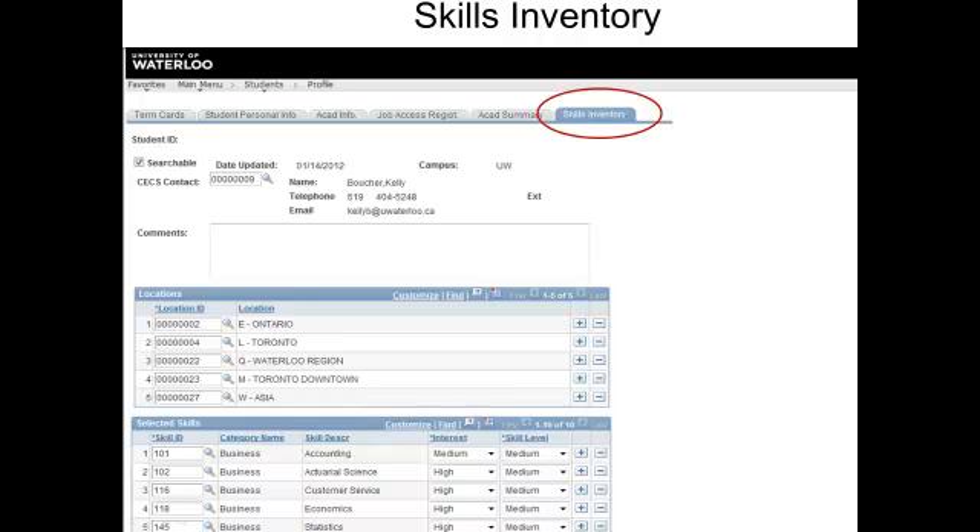First, your skills summary. Why fill it out? Because we may use this section to find you and alert you to opportunities that might not be posted, or even to apply on your behalf if you've given us permission to do so. You can see that a few minutes of your time might really pay off.